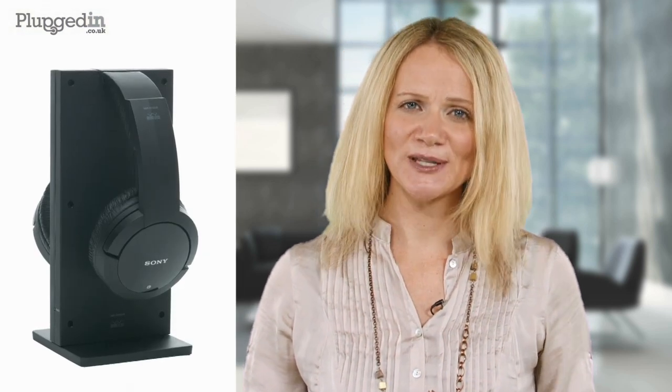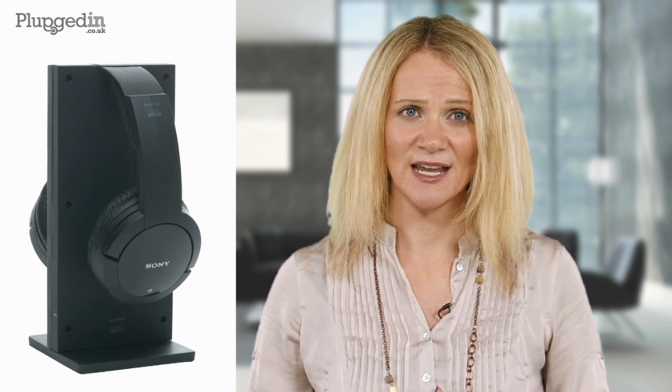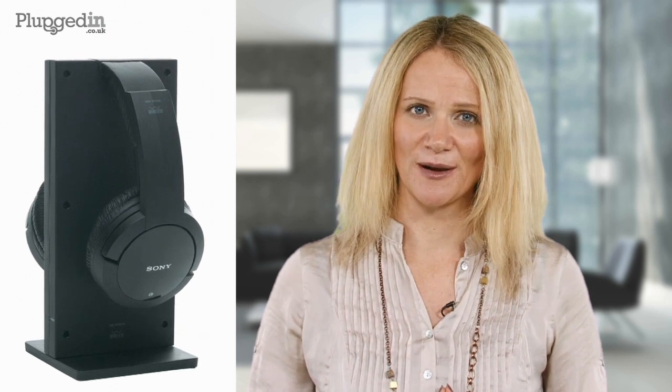To top it off, they have an amazing 25 hours of battery life and a very swanky automatic charging stand, meaning all you have to do is pop them back into the holder and let them charge back up again.